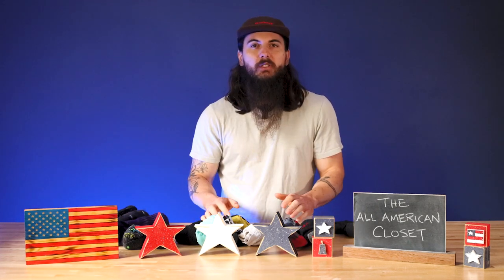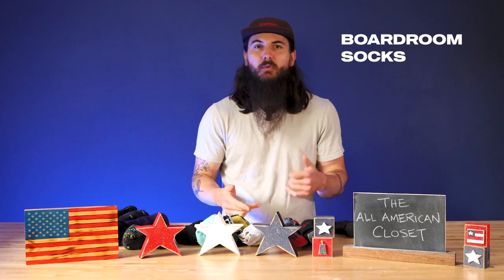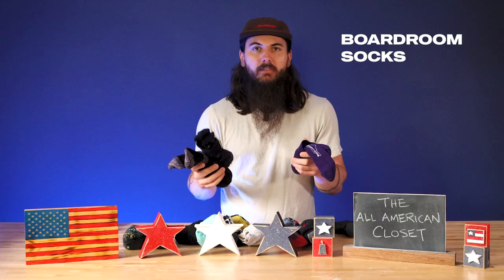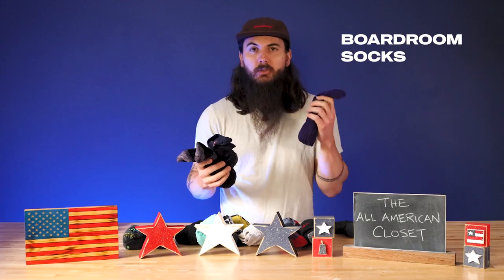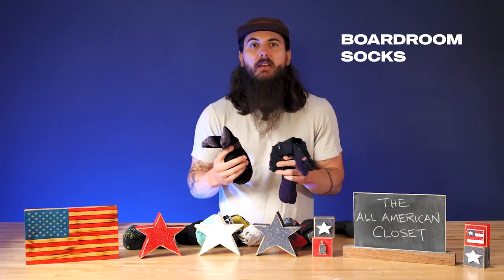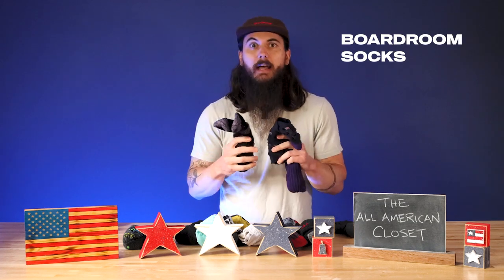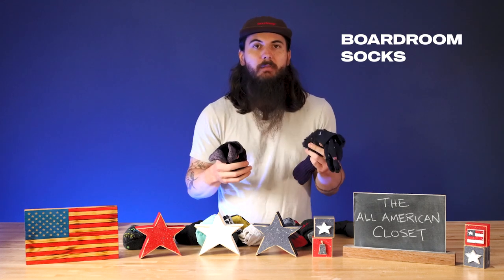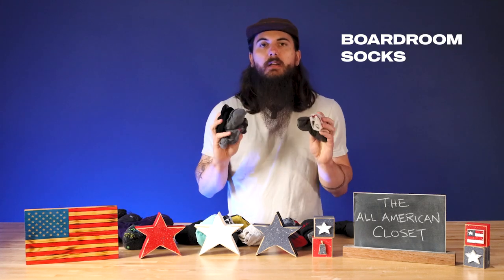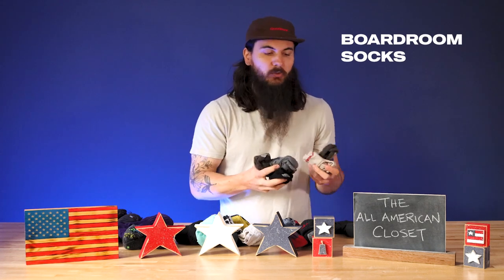For more formal socks my go-to is Boardroom Socks. These guys are also based in North Carolina — I had the pleasure of touring one of their knitting facilities a little while back, so make sure to check that out on the channel. They have a ton of different style varieties, so I have a few options in my sock drawer: more solid colors and some more creative designs of varying thicknesses, no matter if I need something for summer, winter, or any of the seasons in between. They also do some no-show socks which I really love for everyday wear with tennis shoes or more casual shoes or loafers.